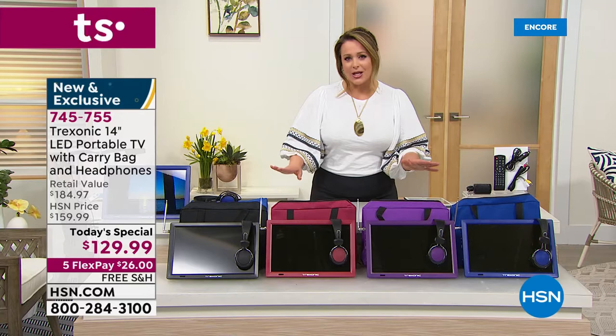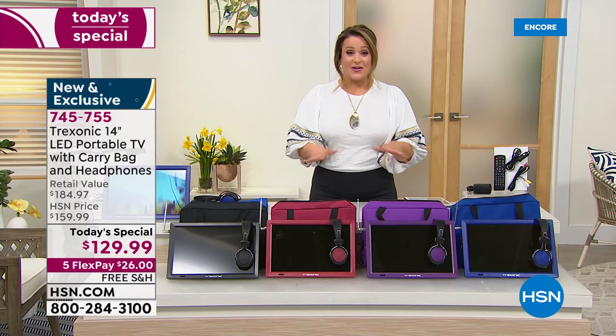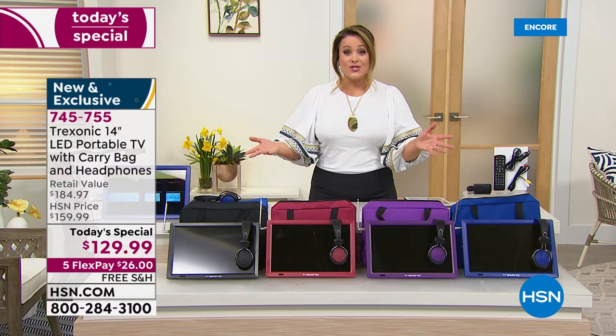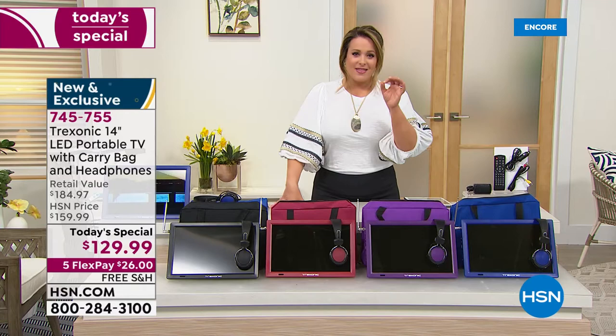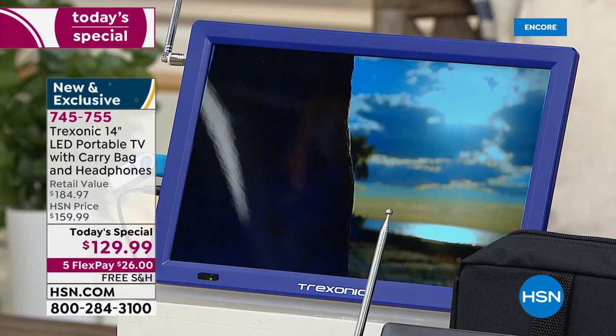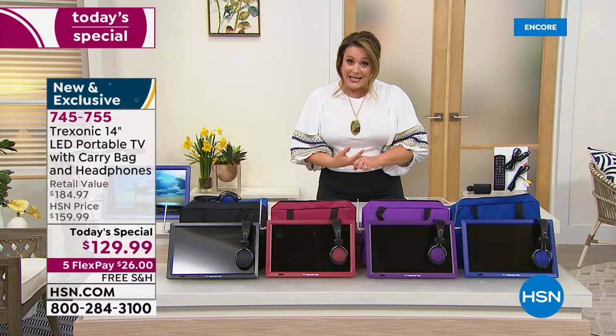We've never done this price. We went from $159 at launch, to $139 for the holidays — that exceeded expectations. At $129.99, this is the lowest we've gone. If you're new to HSN, you only have to pay the first $26 tonight — on any debit or credit card. It's free shipping and handling. Already 100 of you have ordered, with 300 more in the ordering process.